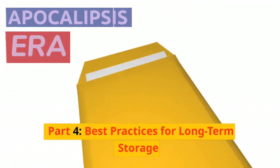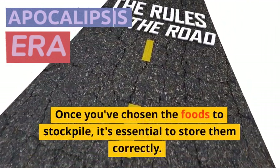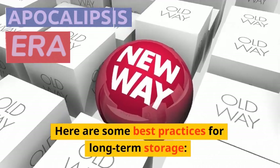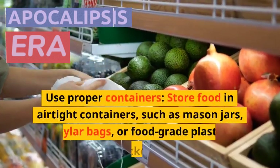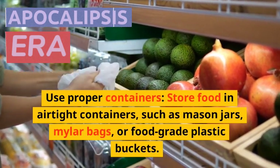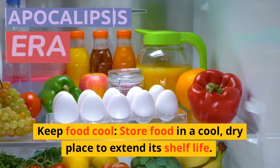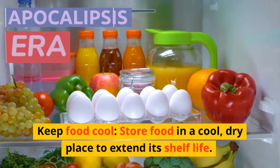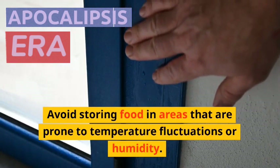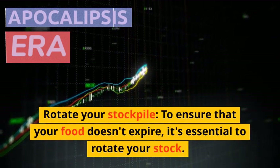Part 4: Best Practices for Long-Term Storage. Once you've chosen the foods to stockpile, it's essential to store them correctly. Here are some best practices. Use proper containers — store food in airtight containers such as mason jars, mylar bags, or food-grade plastic buckets. Keep food cool by storing it in a cool, dry place to extend its shelf life, and avoid areas prone to temperature fluctuations or humidity. Rotate your stockpile to ensure that your food doesn't expire.